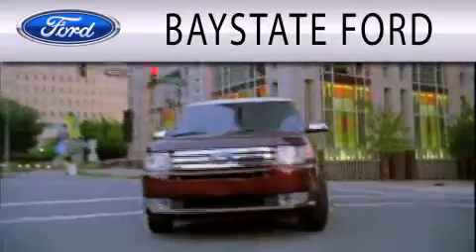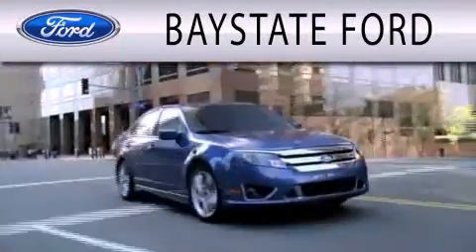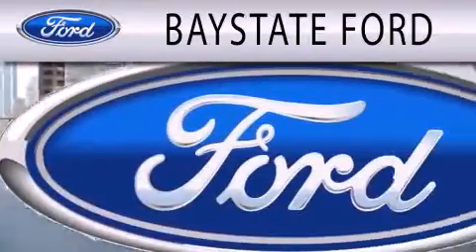Baystate Ford is dedicated to doing everything possible to ensure that the experience you have selecting your next vehicle is as pleasant as possible.